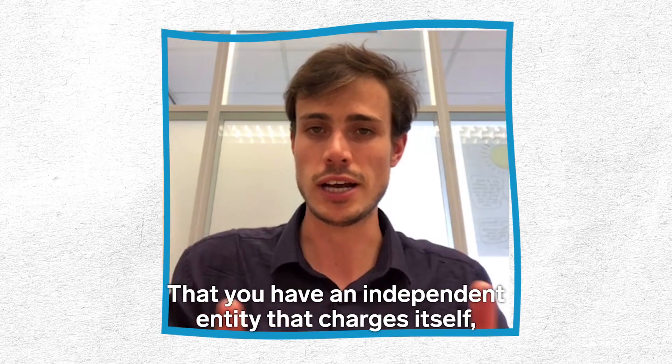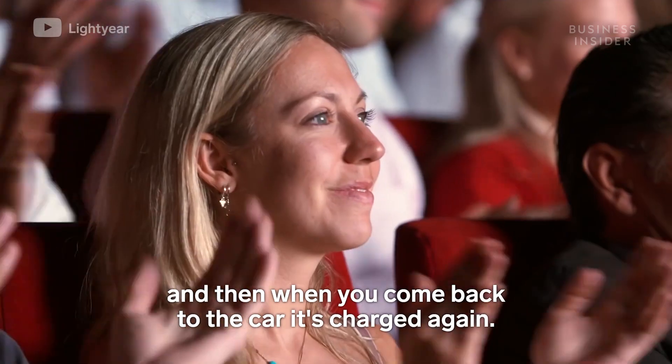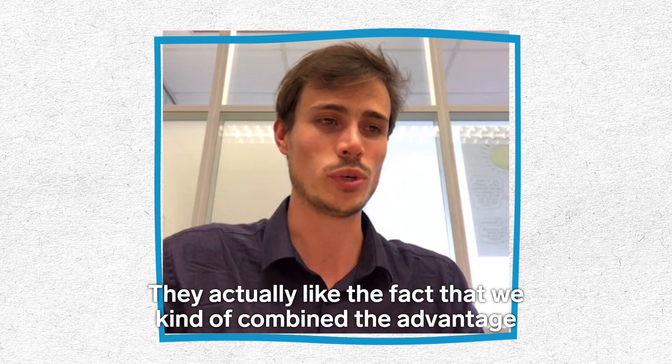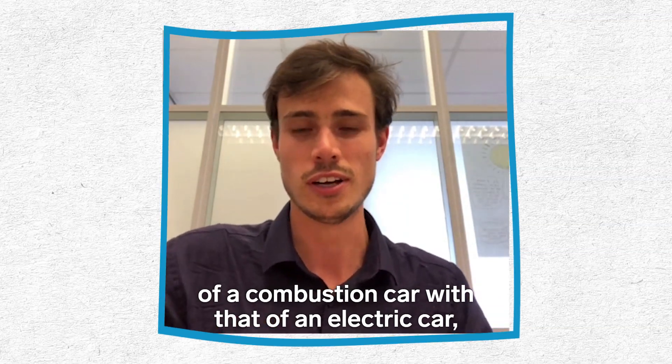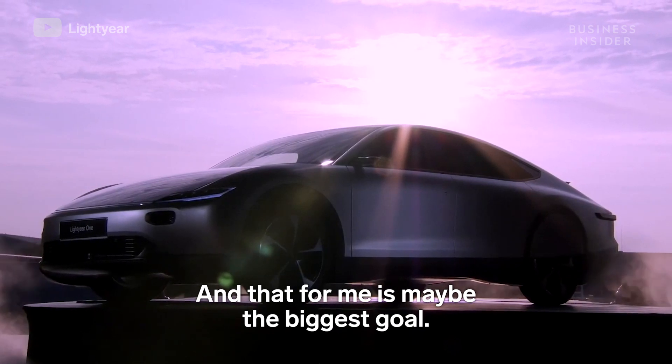"It's a magical concept, right? You have an independent entity that charges itself, and when you come back to the car, it's charged again. It's really cool to see people's reactions. They actually like the fact that we combined the advantage of a combustion car with that of an electric car. So it might be the first electric car for them — and for me, that is maybe the biggest goal."